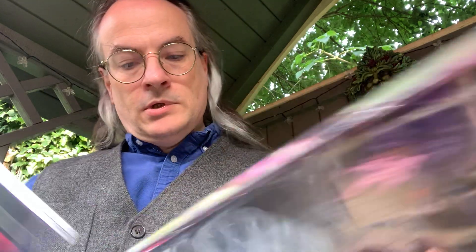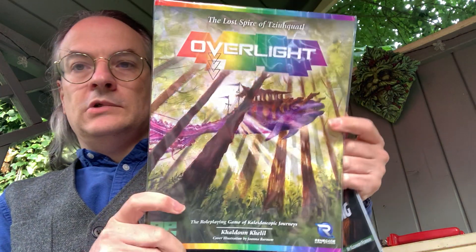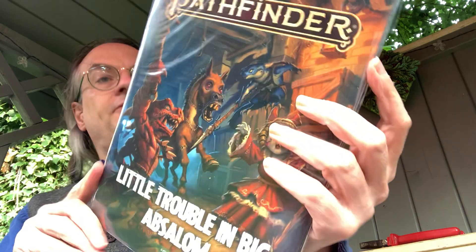We've got things in here — a bit of colour. Let's start pulling it out. We have the Overlight Quickstart, and Pathfinder — A Little Trouble in Absalon. That's a Pathfinder adventure.